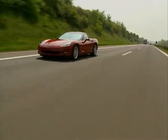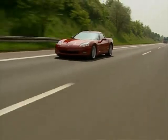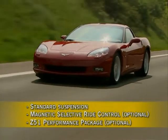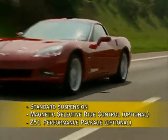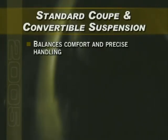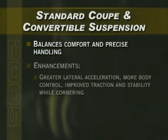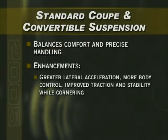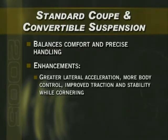Corvette offers drivers a choice of three suspensions to best suit their driving style: standard, Magnetic Selective Ride Control, and the Z51 Performance Package. The standard suspension is tuned for a balance of ride, comfort, and precise handling, offering greater lateral acceleration, more body control, and improved traction and stability while cornering.